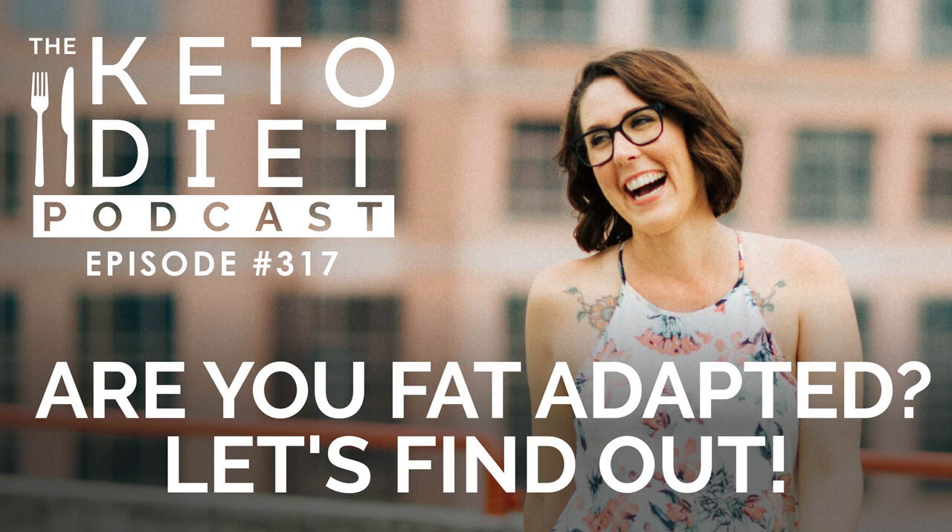Welcome to the Keto Diet Podcast, the show all about keto for women so you can burn fat, balance your hormones, and heal your body. Starting and maintaining keto can be challenging without the right support. Just for listening to the podcast, I want to give you 20% off the Keto Beginning with the coupon code KETOPODCAST. This 30-day program gives you a clear step-by-step how-to so you can quickly adapt to a ketogenic diet, avoid common struggles, and get the results you crave. Go to healthfulpursuit.com slash begin to get your Keto Beginning discount today.